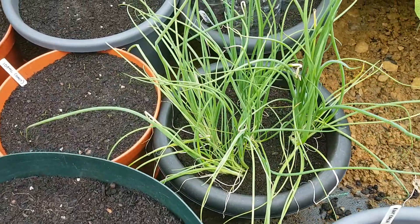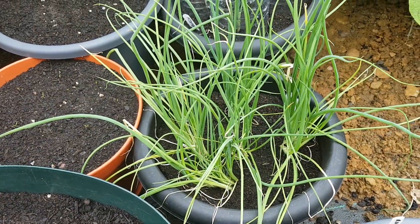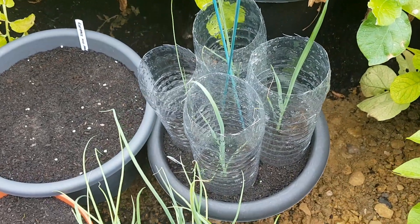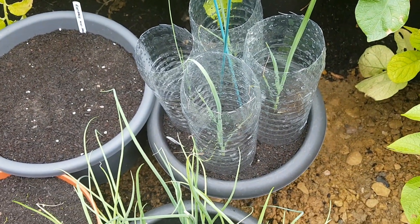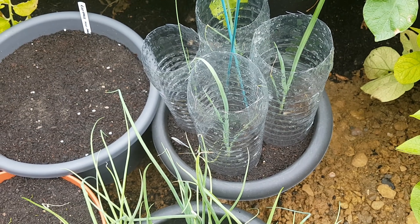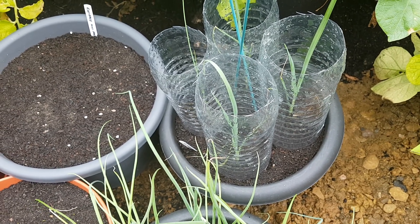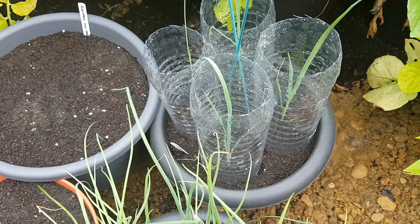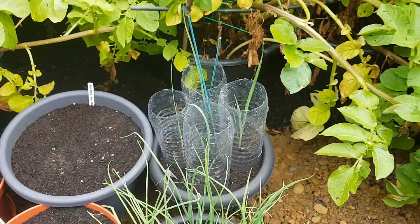I had some spring onions left over in the shed, so I've potted them on. And in that tub I had four leeks left over, so I popped them in there with some pop bottle windbreaks — I cut the top and bottom off, stapled them together, and we'll see how they go.